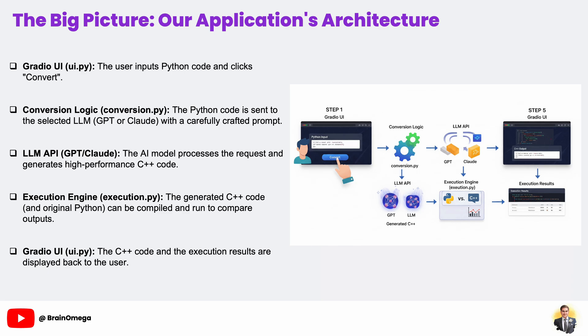Next, the conversion logic sends the request over the internet to the LLM API — this is where the heavy lifting happens. A massive model like GPT-4o or Claude analyzes the request and generates the high-performance C++ code. The generated code is then sent back to our application, at which point our execution engine, execution.py, can be used.